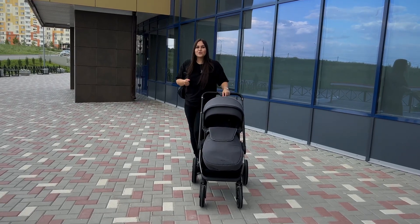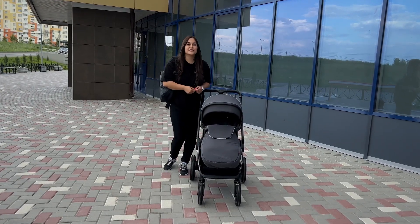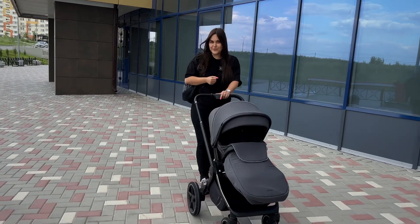You can purchase the stroller at the Pupsi Kinder children's store. If you have any remaining questions, write in the comments below this video or visit our store, where our expert sales consultants will be happy to help you make your choice.